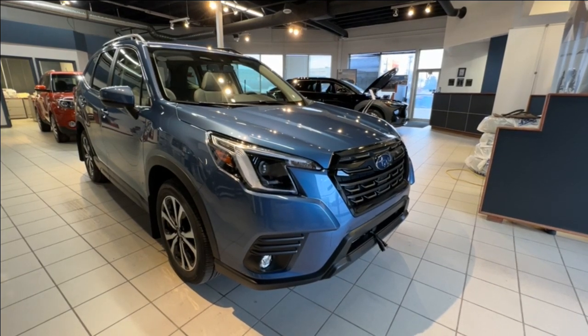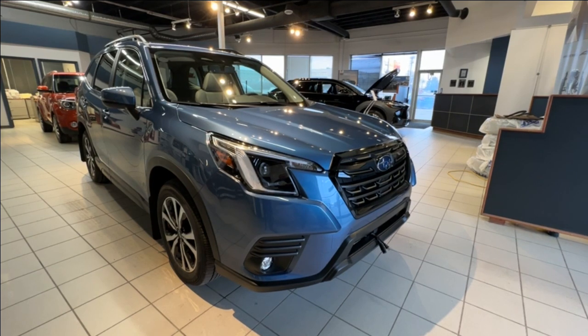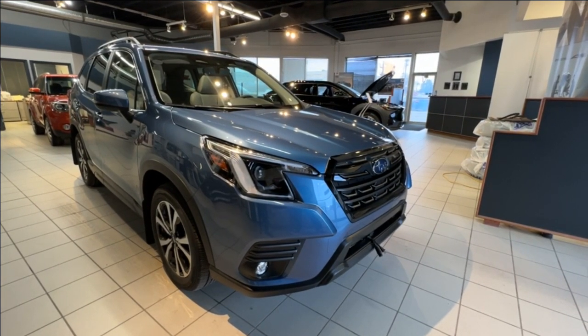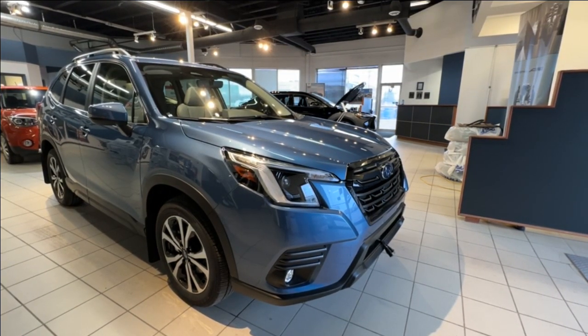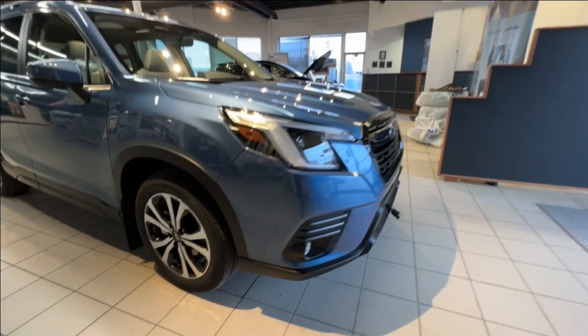Welcome to another walk around video with us here at Subaru Saskatoon. We are located at 471 Circle Place and today we are looking at Consumer Reports top rated SUV. We are looking at the 2024 Forester Limited in Horizon Blue that sits on 18 inch wheels and has seating for five.